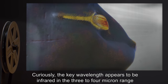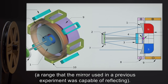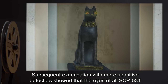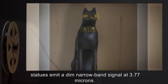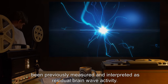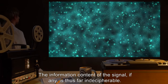Curiously, the key wavelength appears to be infrared in the 3–4 micron range, a range that the mirror used in the previous experiment was capable of reflecting. Subsequent examination with more sensitive detectors showed that the eyes of all SCP-531 statues emit a dim, narrow-band signal at 3.77 microns. Signal modulation matches closely with weak electrical fields in the statues that had been previously measured and interpreted as residual brainwave activity. The information content of the signal, if any, is thus far indecipherable.